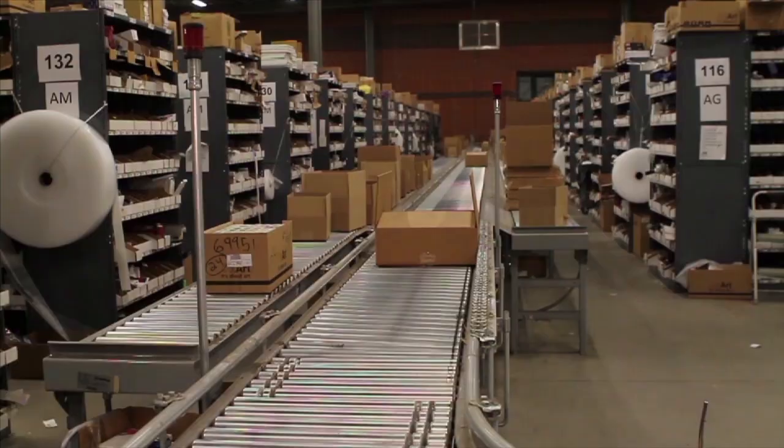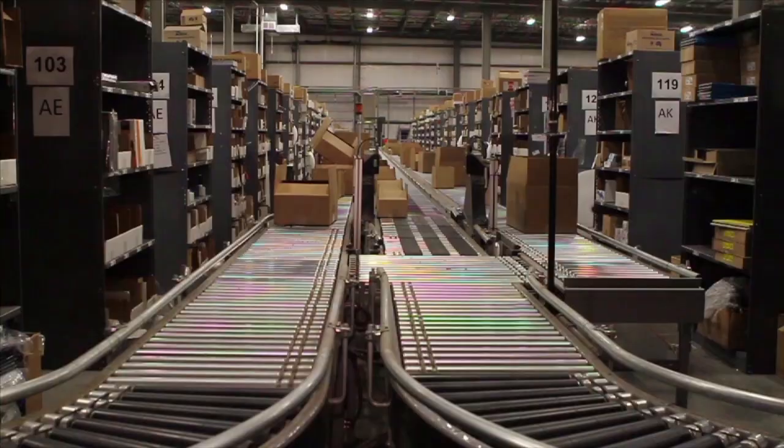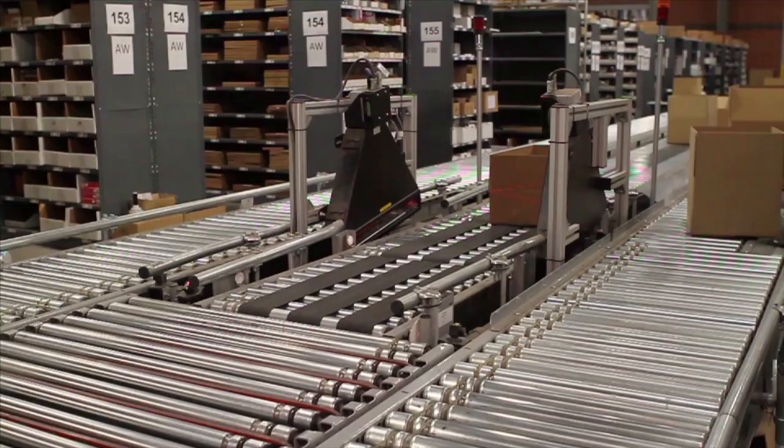These labels are adhered to the appropriate size carton and sent off on our automated conveyor system. As the carton travels the conveyor, barcode scanners read the label so that your order is diverted to the proper area in an efficient and timely manner.